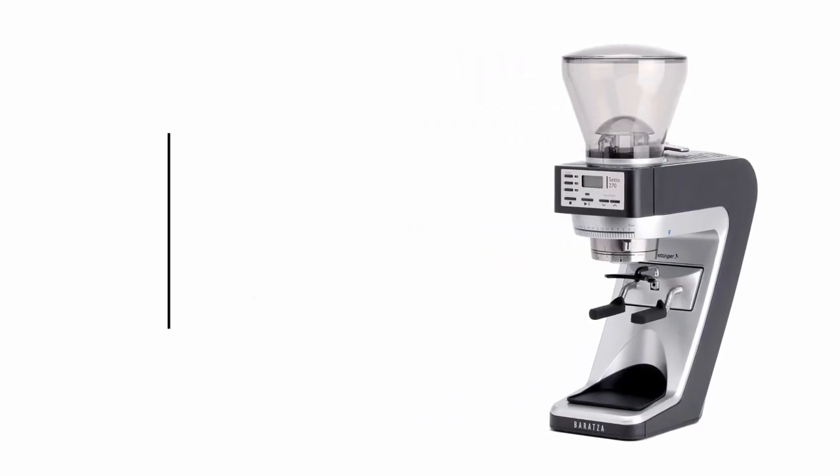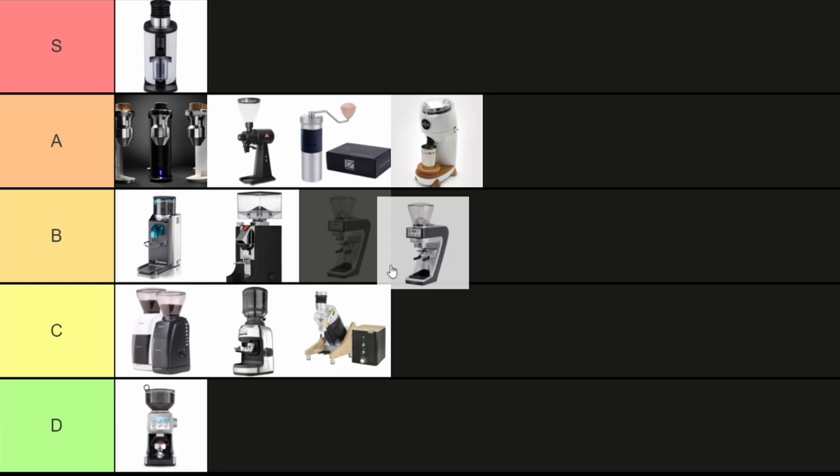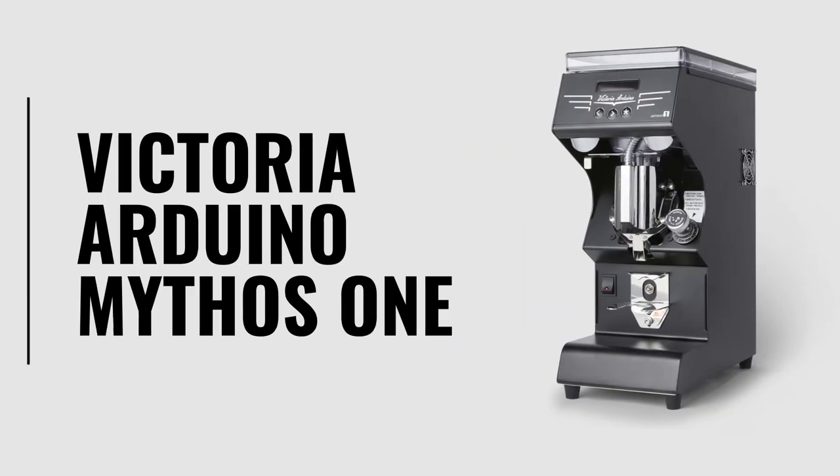The Baranza Sete 270. It looks cool as hell with that L-shaped base and the inverted grinder chamber and it has very low retention and grinds pretty dang fast. It's not going to blow your mind or put you in godshot territory but it is a really decent mid-range grinder for the price, so I'm putting this one in the B tier.